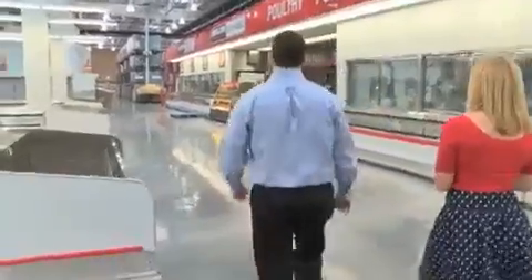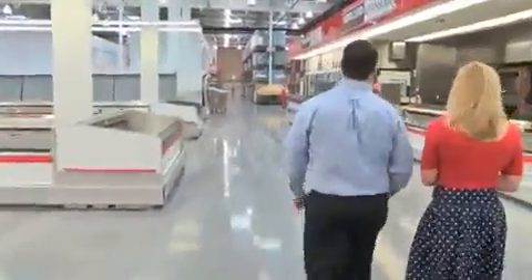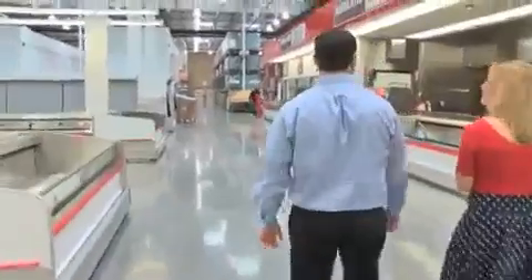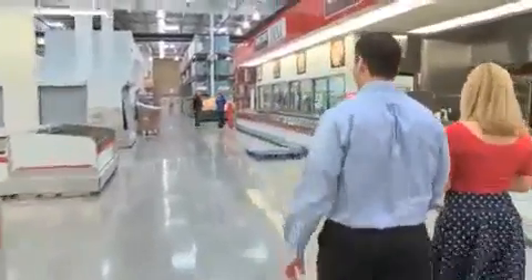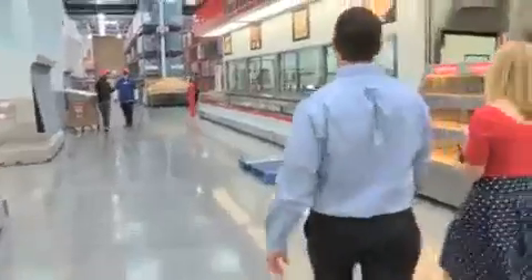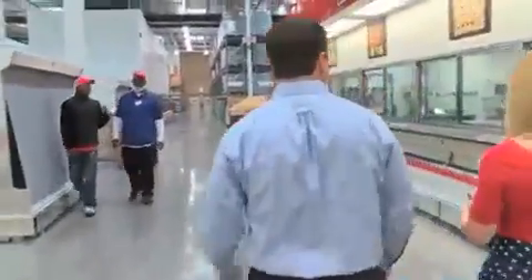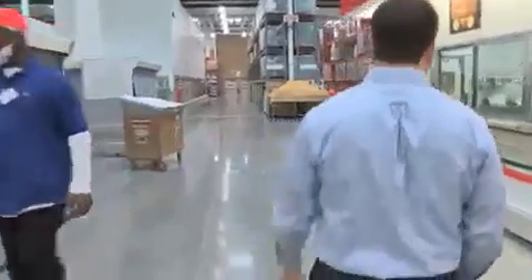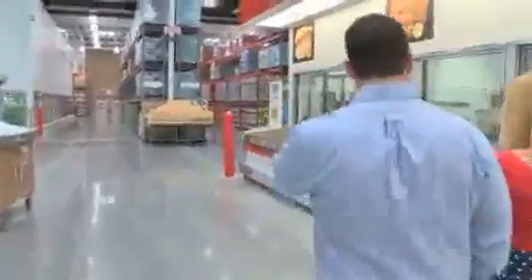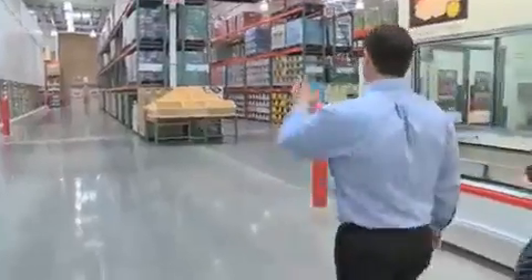Going into our rotisserie chicken department — one of our signature items in the building. A three-pound rotisserie bird for $4.99, a great item. This will be our deli department with prepared entrées and salads that you can take home, all prepared daily. We also have a complete beer section.